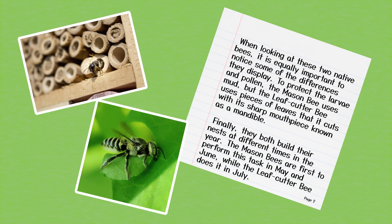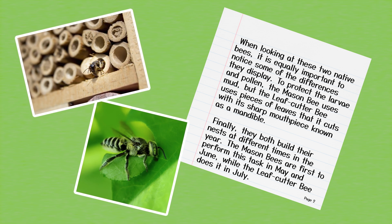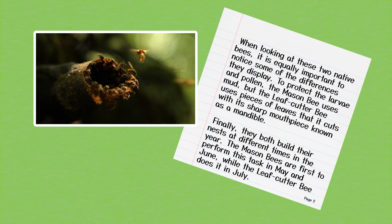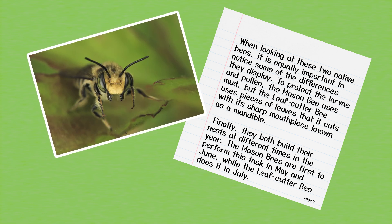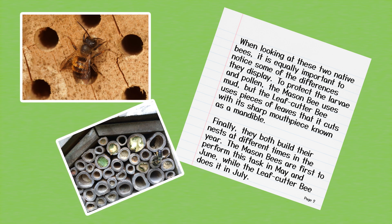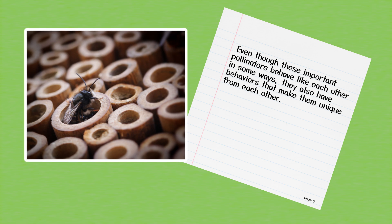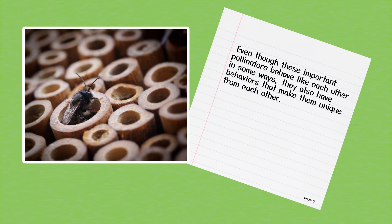When looking at these two native bees, it is equally important to notice some of the differences they display. To protect the larva and pollen, the mason bee uses mud, but the leaf cutter bee uses pieces of leaves that it cuts with its sharp mouthpiece known as a mandible. Finally, they both build their nest at different times in the year. The mason bees are first to perform this task in May and June, while the leaf cutter bee does it in July. Even though these important pollinators behave like each other in some ways, they also have behaviors that make them unique from each other.